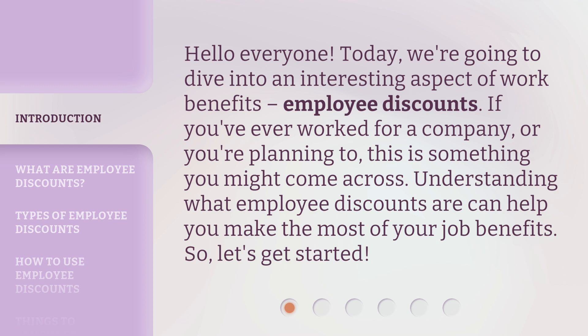If you've ever worked for a company, or you're planning to, this is something you might come across. Understanding what employee discounts are can help you make the most of your job benefits. So, let's get started.